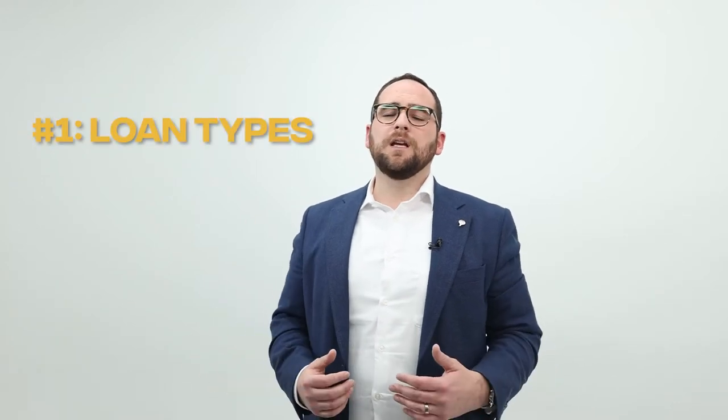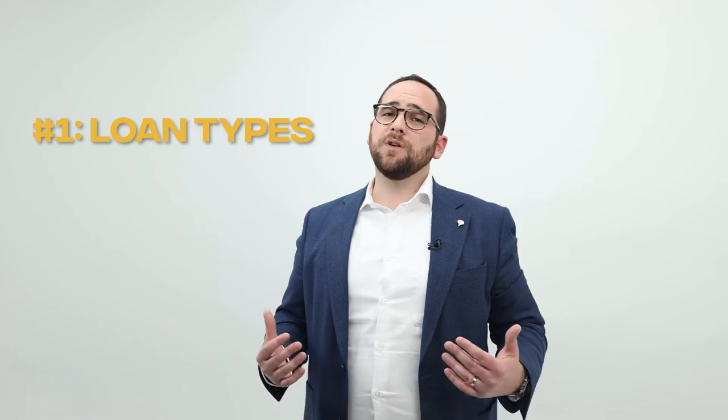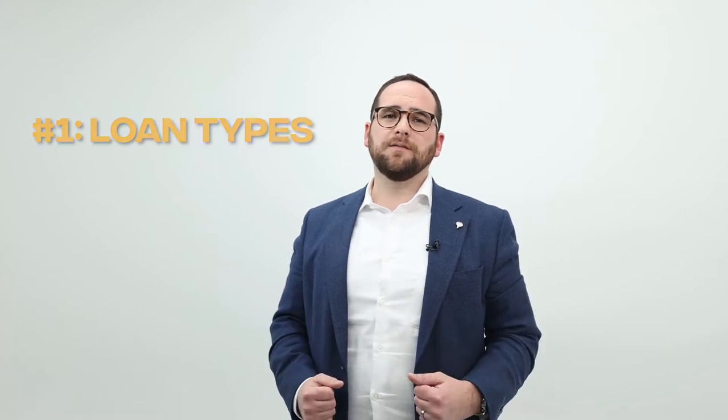Number one: loan types. There are a couple loan types that you can actually get into with 0% down. The first one is the VA loan. This loan is specific to veterans and active duty military. There are a few other caveats, but I'm going to leave those right there.